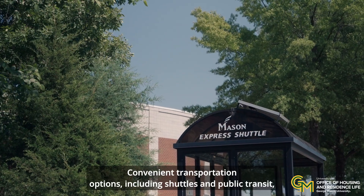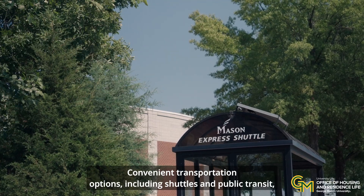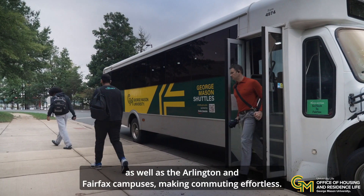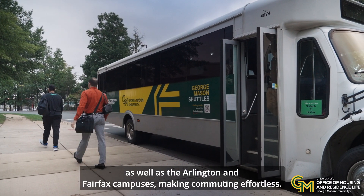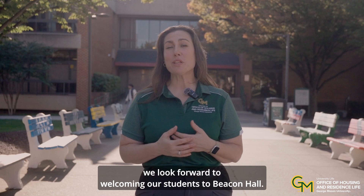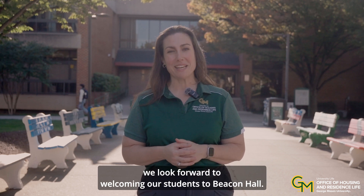Convenient transportation options, including shuttles and public transit, connect Beacon Hall to other parts of the SciTech campus as well as the Arlington and Fairfax campuses, making commuting effortless. With so much to offer through Mason's Housing and Residence Life, we look forward to welcoming our students to Beacon Hall.